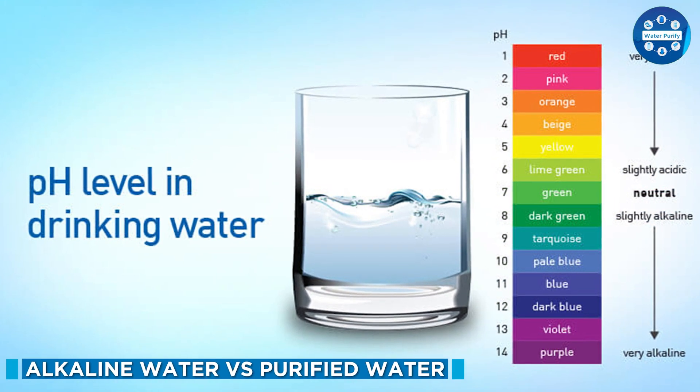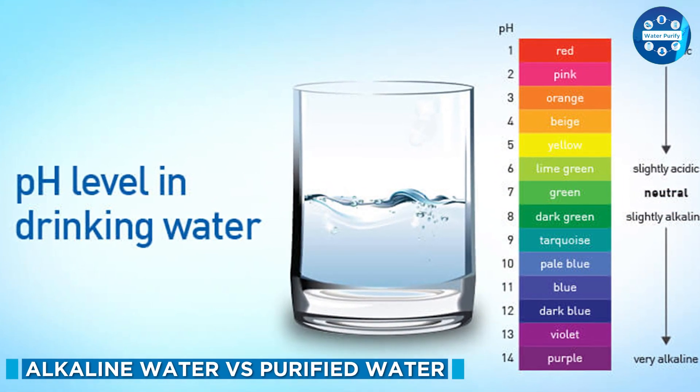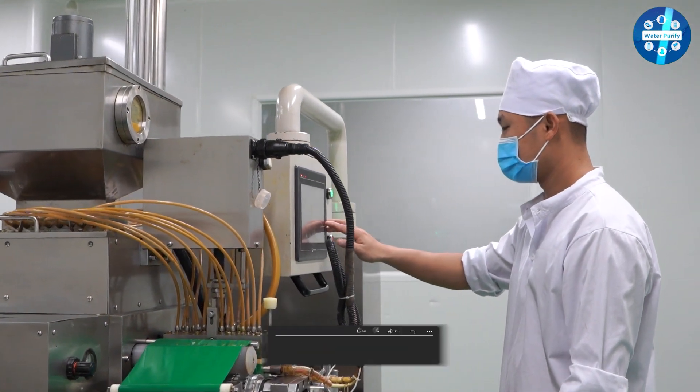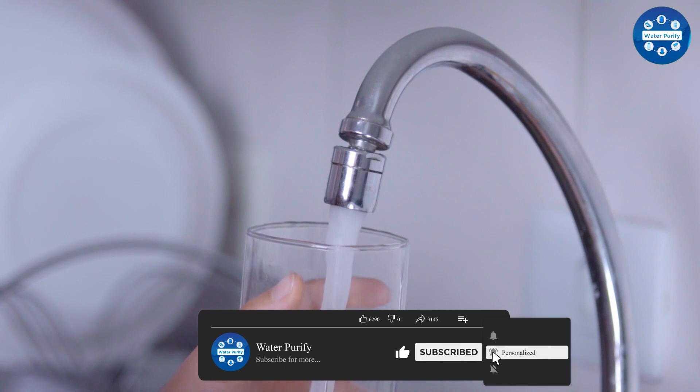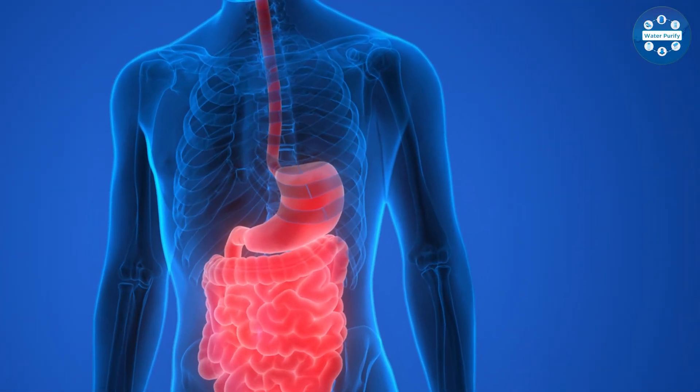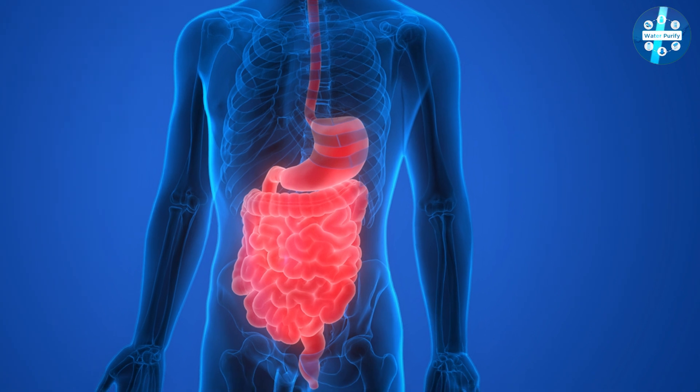Alkaline water has a higher pH ranging between 8 to 9 on the pH scale of 0 to 14, as opposed to regular tap water which is neutral at pH 7. It is believed to neutralize the acidity of the stomach and body by increasing its pH value, which is supposed to prevent or minimize the risk of certain diseases and illnesses.